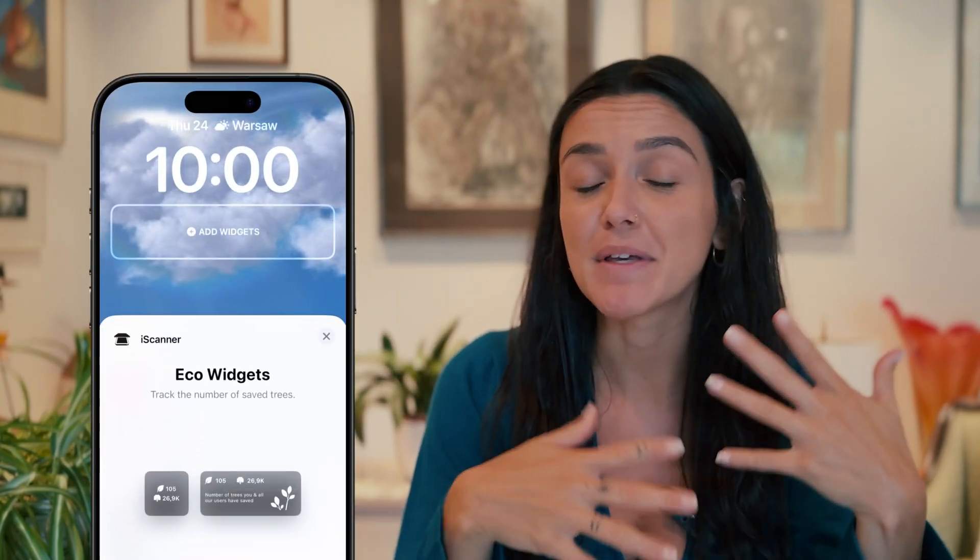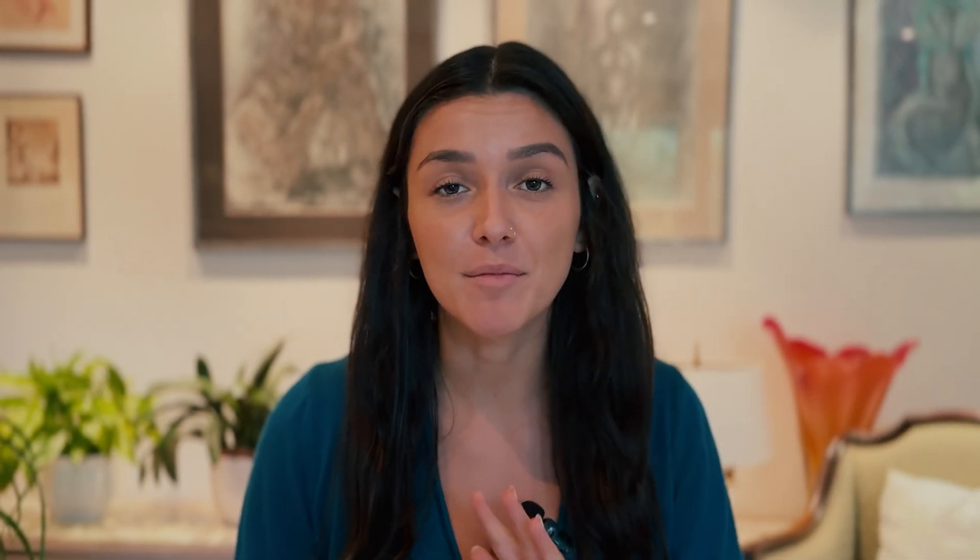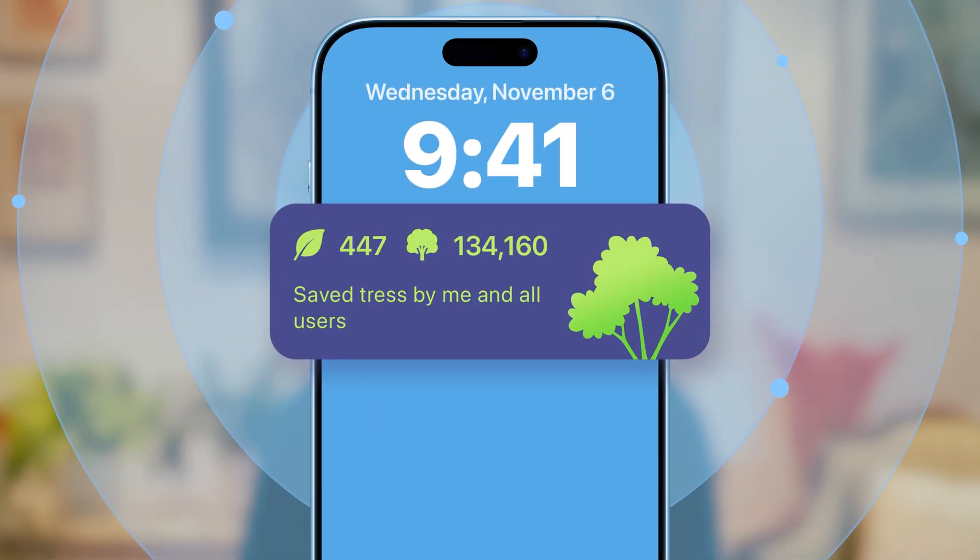You can install our widget and help us make a greater impact on the environment by exporting digital documents instead of printing them. Now you'll see in real-time the number of trees saved by the whole iScanner community. If you're not a registered user yet, just create a free account, and this way you'll see your own impact and share it with others. Remember, one simple sustainable habit can make a difference in the long run.